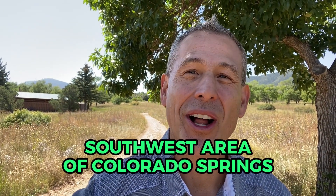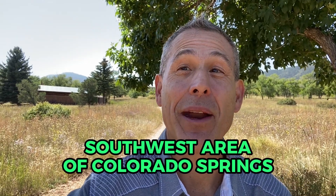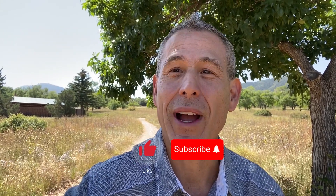So that was Bear Creek Regional Park in the southwest part of Colorado Springs, and that's Cheyenne Mountain over my shoulder over there. If you enjoy learning about Colorado Springs with our videos, please make sure to like us, follow us, subscribe, and we'll keep bringing you more and more amazing parts of Colorado Springs.